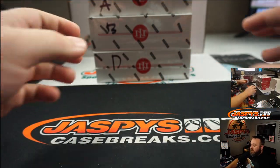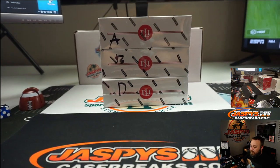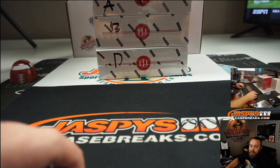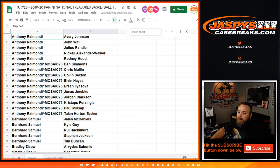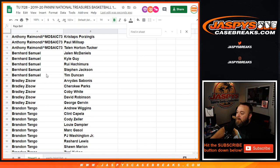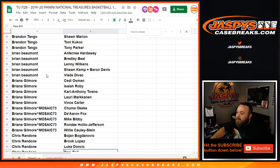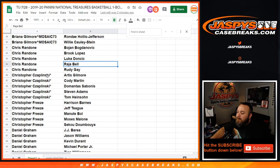Here are the three remaining boxes from the case that we started. We're going to roll a dice to figure out which one. Now that it's randomized and alphabetized by customer, everybody can see who they have. Box options are A, B, and D.